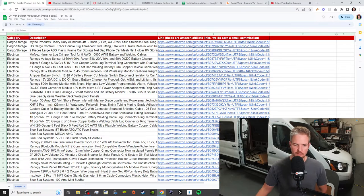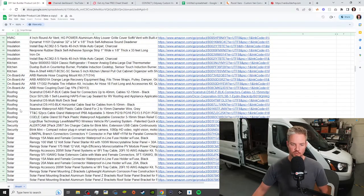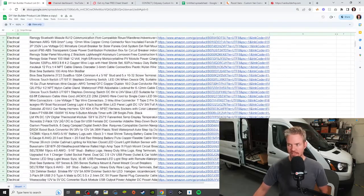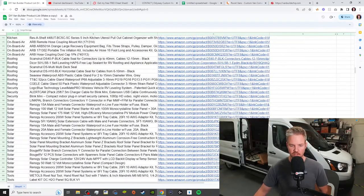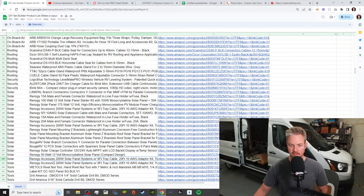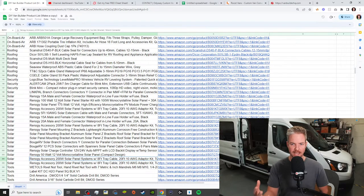If you go on this list, you can sort it by multiple categories — cargo storage, electrical, fasteners, insulation, roofing, security, solar. It's going to give you an easy way to find products that I've actually used. Last week I was trying to find the solar panel package that Renogy put together. All I had to do was go to my sheet, go to the solar section, and I was able to find the panel system I bought. Then I went on Amazon, clicked the link, and got what I'd already purchased — without having to dig through all my Amazon purchase history.